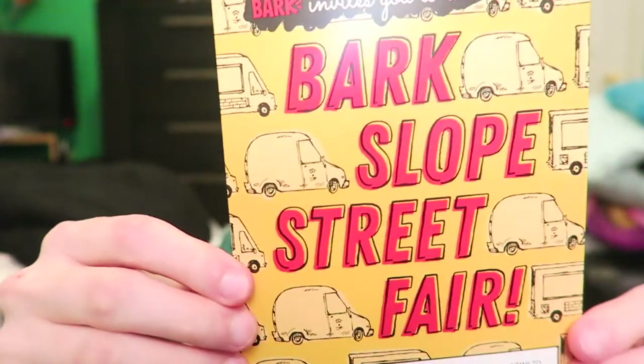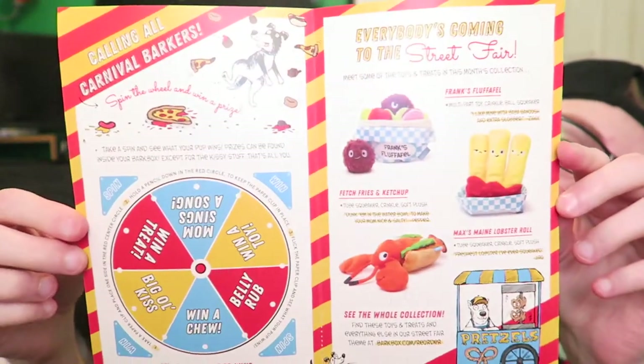So I can have it up before that arrives. Right when you open it, it's fair themed. This is the pamphlet thing - it says 'Bark Slope Street Fair.' You open it and it has all of this. Hopefully you can see it - everybody's coming to the street fair, meet some of the toys and treats in this month's collection. You can get Frank's Fluff Waffle, Fetch Fries and Ketchup, Max's Maine Lobster Meat Roll. You can find the whole Bark Box collection at barkbox.com/reorder.